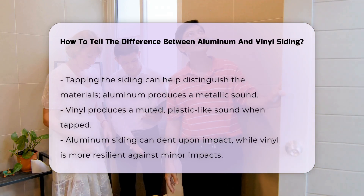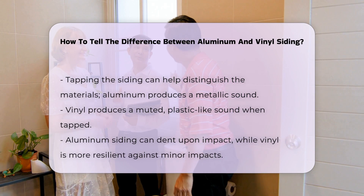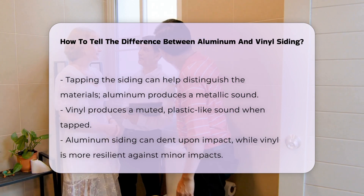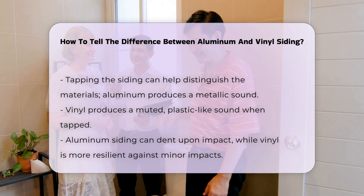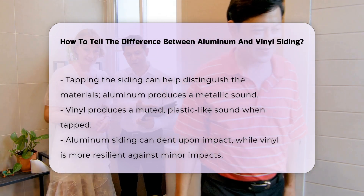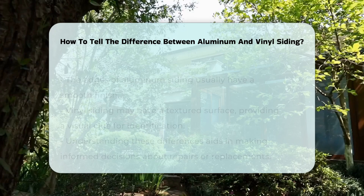The sound produced when tapped can also help in distinguishing the two. Aluminum produces a metallic sound, while vinyl has a more muted, plastic-like sound. Another difference lies in their resistance to dents — aluminum can dent upon impact, whereas vinyl tends to be more resilient against minor impacts.